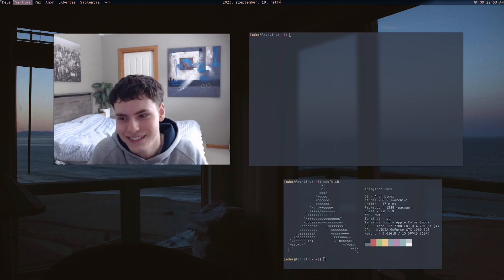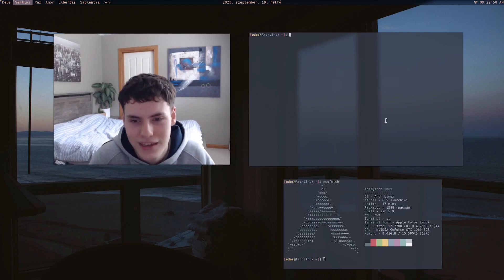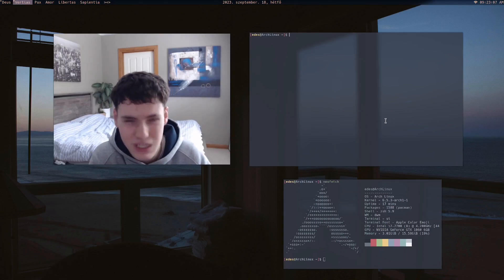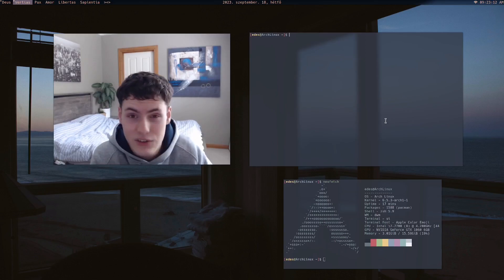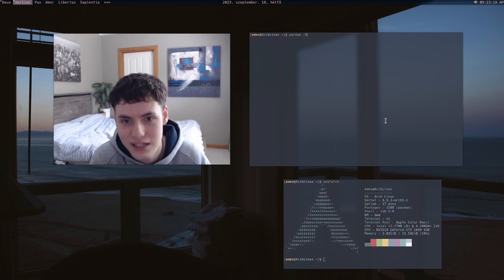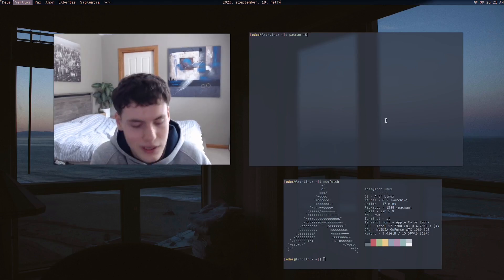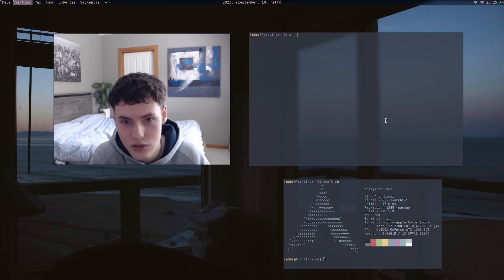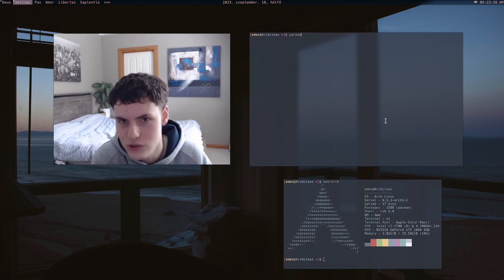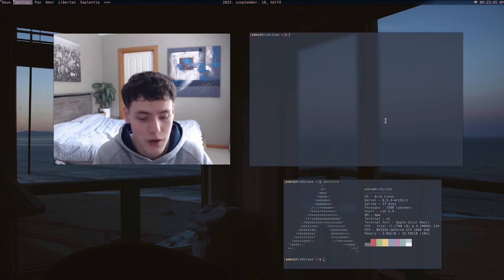Next are aliases. An alias is essentially a mini script you can put in your shell that runs a longer command from a short keyword. For example, on Arch you have to type 'pacman -S' to install something. When you're doing that a lot it gets annoying, so I just set it to 'p', so I type 'p -S' instead. That little change — removing 'acman' — saves time across all the times you run that command.